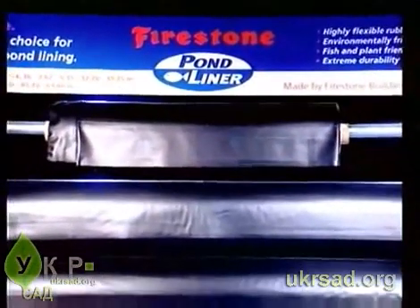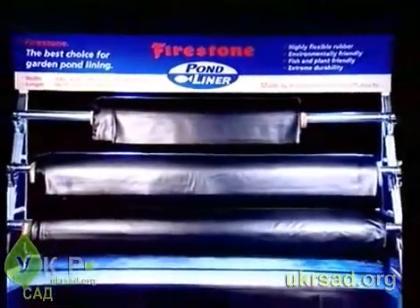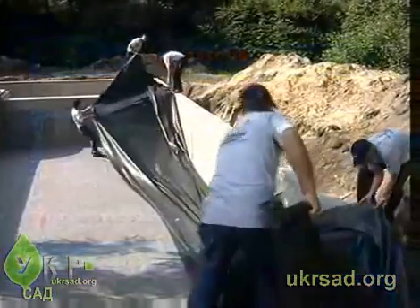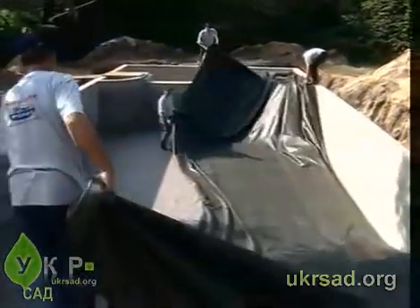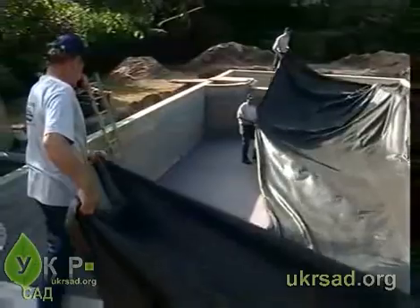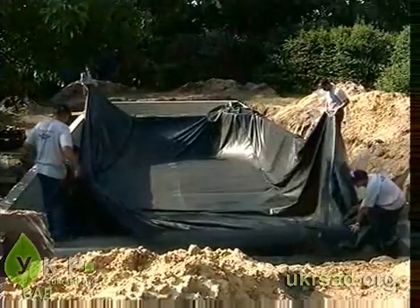Firestone Pond Liner is available in a variety of roll sizes to accommodate the requirements of any pond size. The largest rolls are 15 meters wide and 60 meters long. This allows for the creation of sizable ponds out of a single liner sheet, speeding up the installation process.